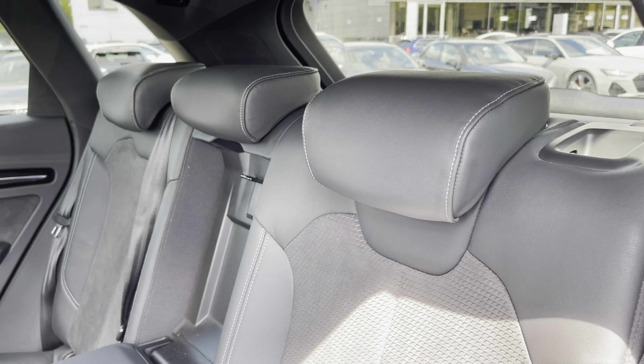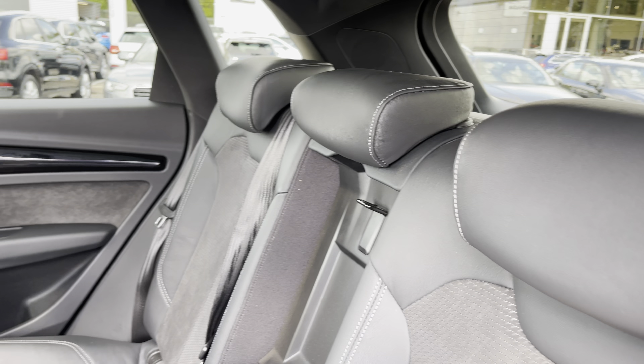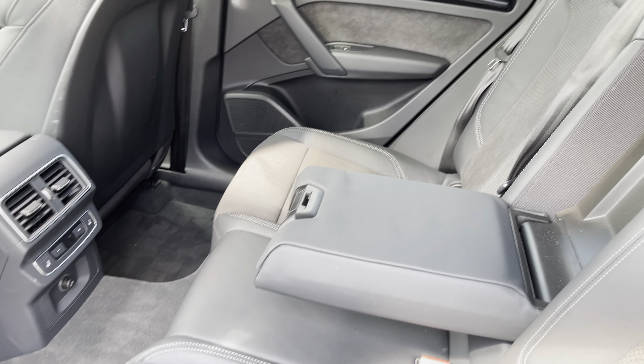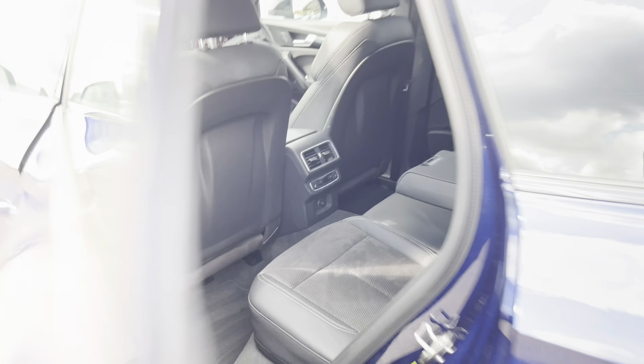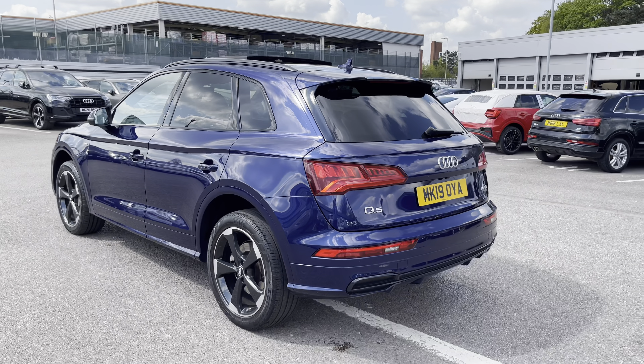As we move into the rear interior, I'll show you how much space we have on offer. Here we have part leather, part cloth. We can fit three passengers with an armrest that can be lowered, with two ISOFIX points on the outer rear seats, plenty of legroom available, and climate control adjustment for the passengers' needs.